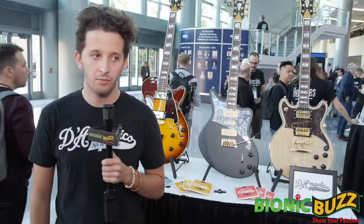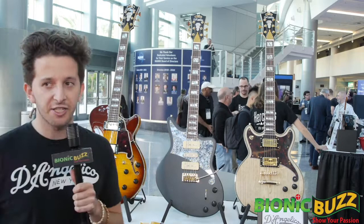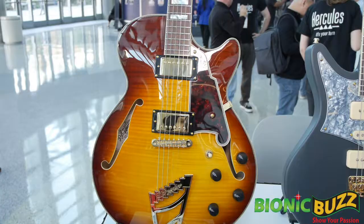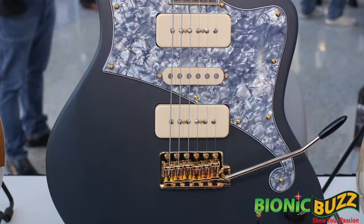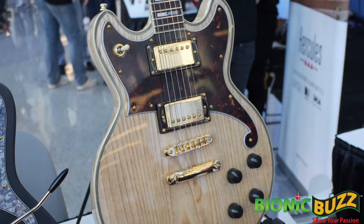The XLSS should be available within the next couple of months — we're shooting for about a March launch. The Bob Weir signature model should be available around April, and the Brighton should be available around March as well. The XLSS will be priced at $17.99 or $18.99 depending on whether you want a stair-step tailpiece or a stop tailpiece. The Bob Weir model should retail around $19.99, and the Brighton will be available for around $12.99.